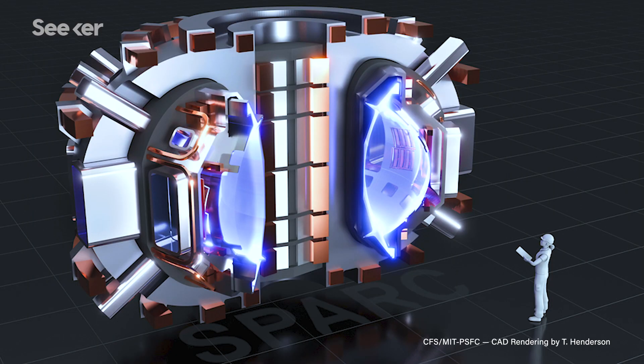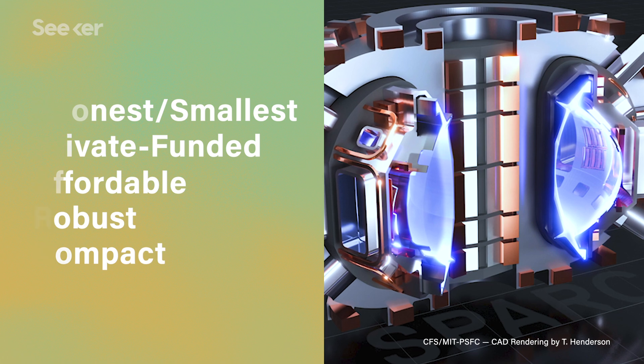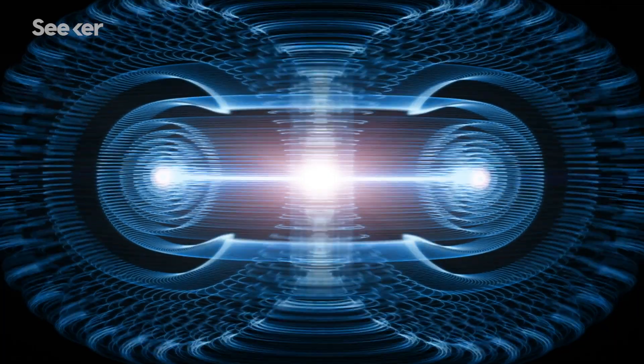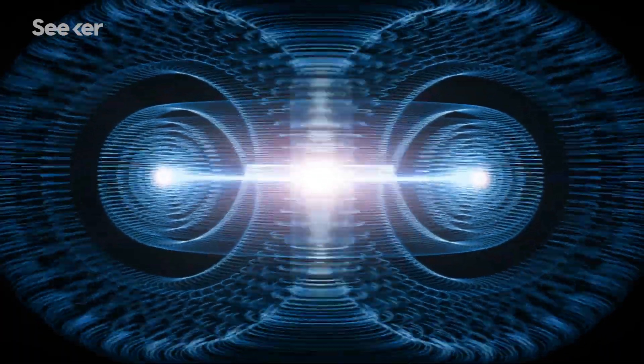The researchers proposed such a reactor, dubbed Soonest/Smallest Private Funded Affordable Robust Compact reactor, or SPARC. With construction slated to begin in spring 2021, the team predicts it could be built within 3 to 4 years. Their goal is to achieve a Q factor of at least 2, basically meaning SPARC will pump out twice the energy needed to power it. By the calculations in their papers, SPARC could possibly achieve a Q ratio of 10, but the researchers are cautious about overpromising and are just focused on achieving the lower figure. It's still impressive, considering any net gain would be a first for human-created controlled fusion.